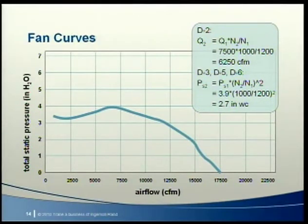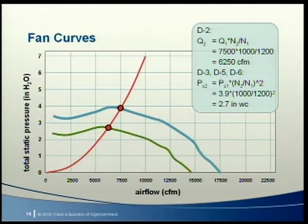We also cannot use the fan laws to find how a fan in one duct system operates in a different duct system. So we use fan data collected at one speed along with the fan laws to create fan performance curves for different speeds. For example, if we use lab data to construct the 1200 RPM fan curve, we can use the fan laws to construct the 1000 RPM curve. At 1200 RPM this fan delivers 7500 CFM at 3.9 inches static pressure; using equation D2, it delivers 6250 CFM at 1000 RPM, and using equations D3, D5, and D6, we find 2.7 inches static pressure.